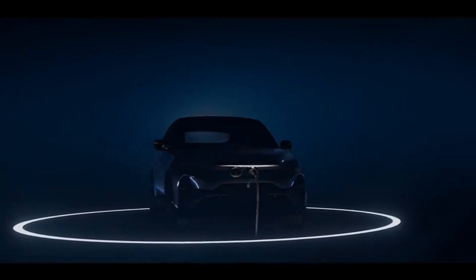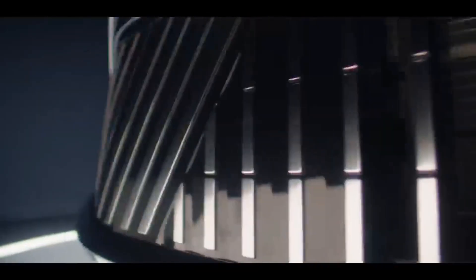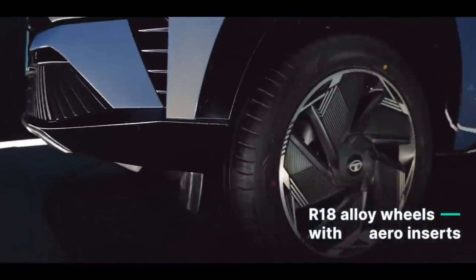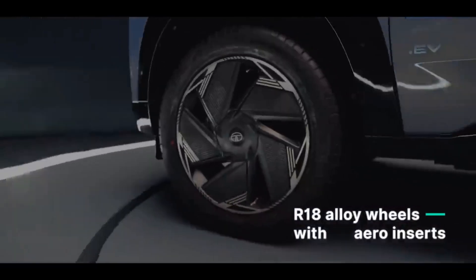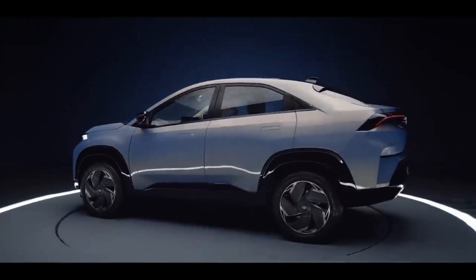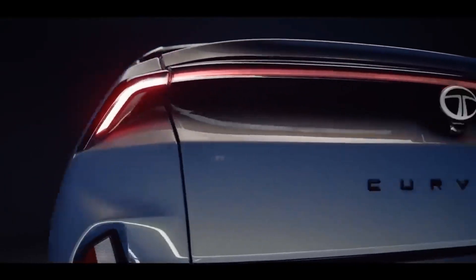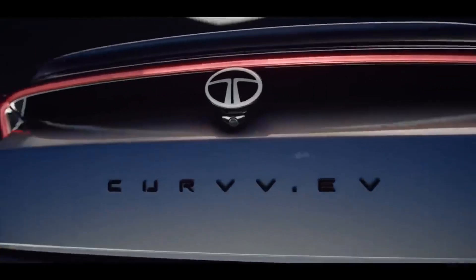Finally the wait is over — Tata Motors has announced the launch of the Curvv. This is not just a new launch; it is the beginning of an entire new segment. Though the car falls in the compact SUV segment by means of price, its distinct body style creates a new segment in the country, just like Ford EcoSport. The car gets a versatile powertrain option — it comes in electric, petrol, and diesel.